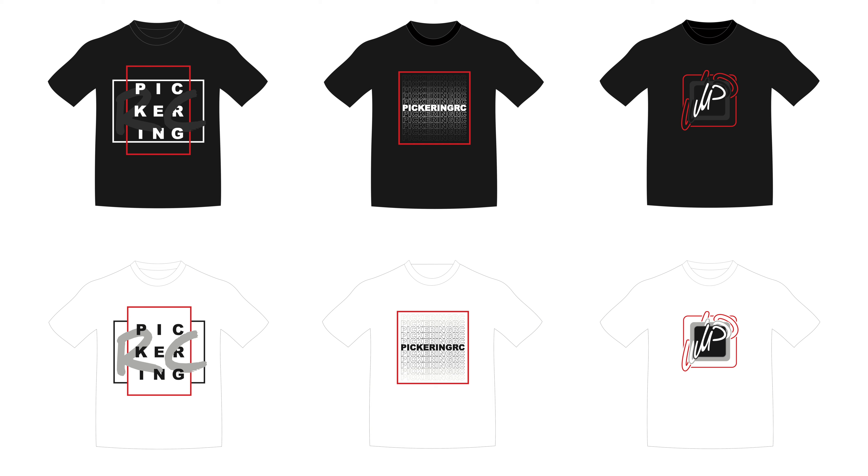All three t-shirts are available in either white or black, so a total of six options to choose from — or six to pick up to make a really, really cool wardrobe. Let me know in the comments what you think of the designs, or what else you think would look cool on a t-shirt like this. Talking about cool, what about in colder conditions though? You can't wear just a Pickering RC t-shirt in winter, right?